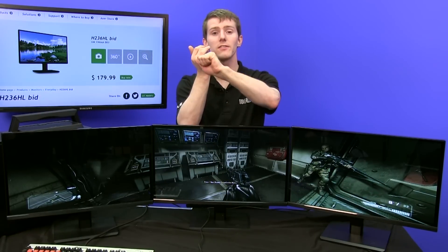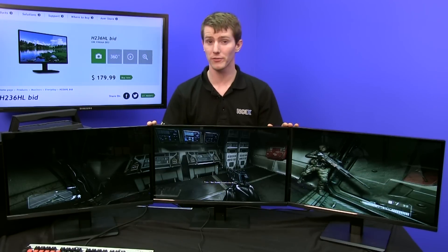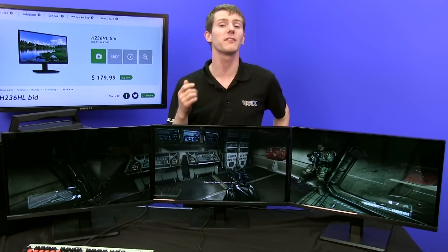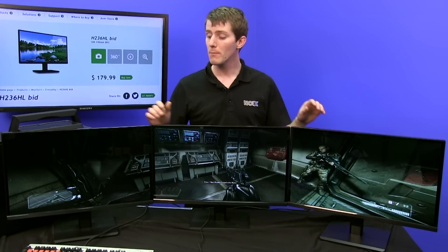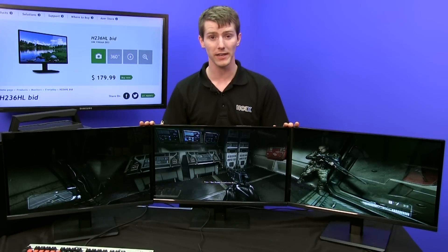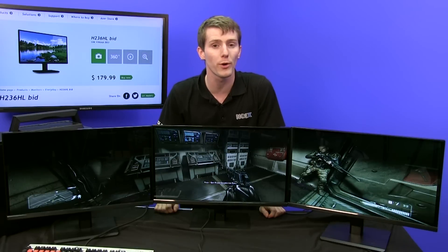Number one is the viewing angles. Why did we go with IPS monitors for gaming? The wisdom out there is largely that TN is optimized for gaming because the panels are faster, and this is true, but if you can get nice fast IPS panels — in this case these ones are five milliseconds — for surround gaming IPS becomes a much more important option.